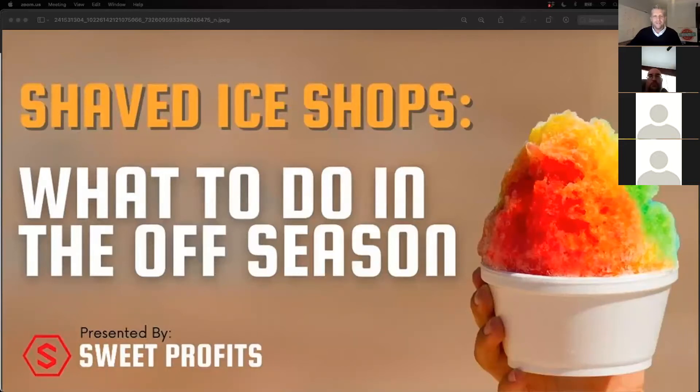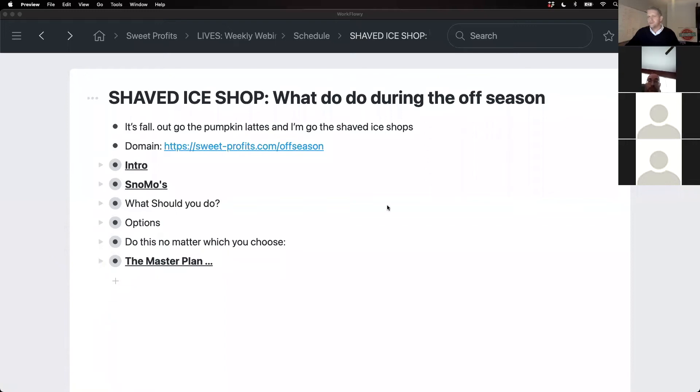Hopefully you can see it on both places. Replays will be available a little later as well. If you can hear me, put it in the chat on Zoom to make sure we're going okay. Looks like we're doing all right, so let's get rolling. I like to do these presentations in an app I use called Workflowy — it walks us through some different things.